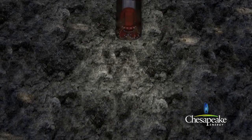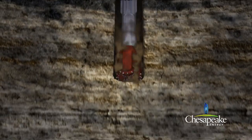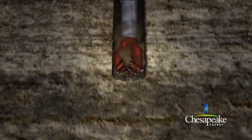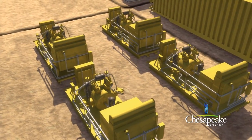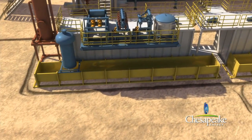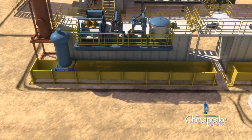Chesapeake utilizes air drilling until the hole is advanced to an average of 100 to 200 feet below the base of the freshwater zone. This provides added protection to the freshwater zone. A series of compressors and boosters generate the air that is used to lift the rock cuttings and freshwater into steel bins. The rock cuttings are then disposed of within state guidelines and permits.